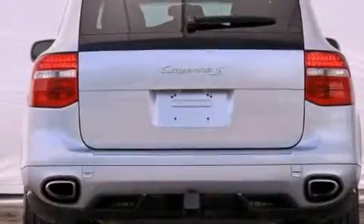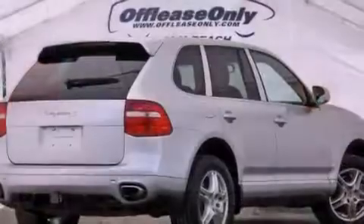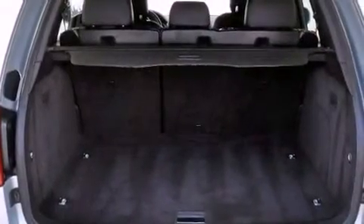Its top features include heated seats, a premium audio system, commercial-free satellite radio, heated washer fluid, aluminum wheels, and traction control and stability control systems.